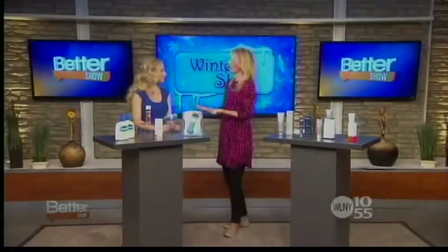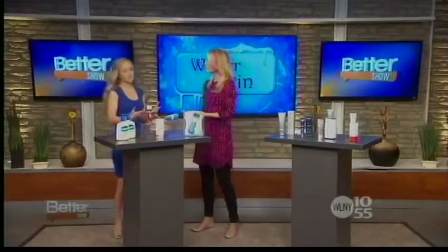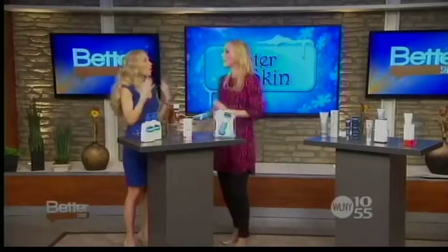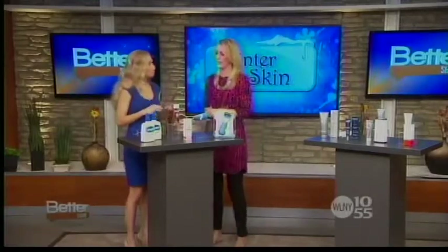Why is winter the worst for our skin? During the winter there's more moisture in our skin than there is in the surrounding air, so the moisture tends to just evaporate right out of the skin, leaving the skin dry and itchy. It's so important in the winter to really rehydrate the skin from head to toe — not just your face or your hands, but the entire body.